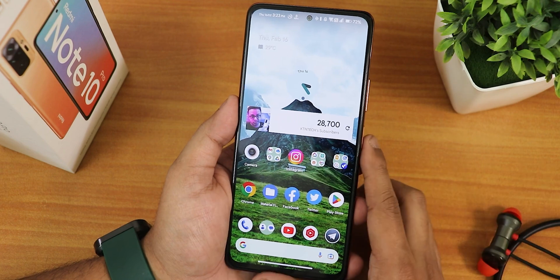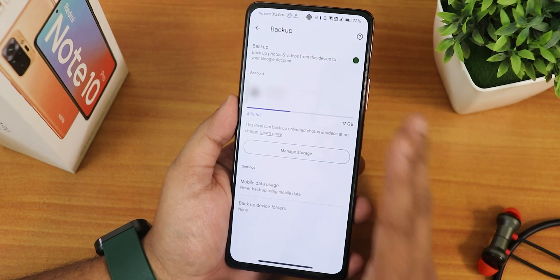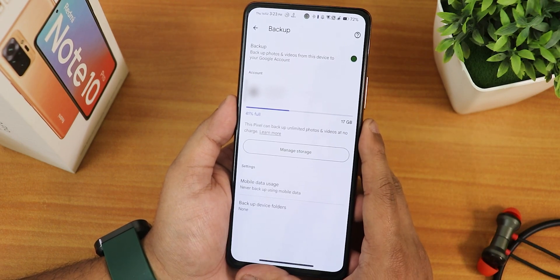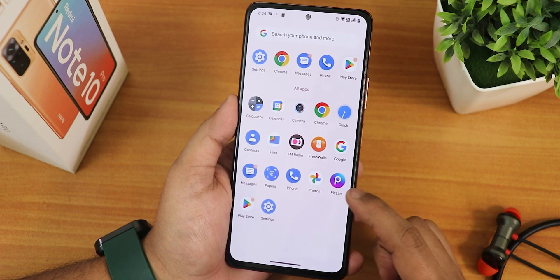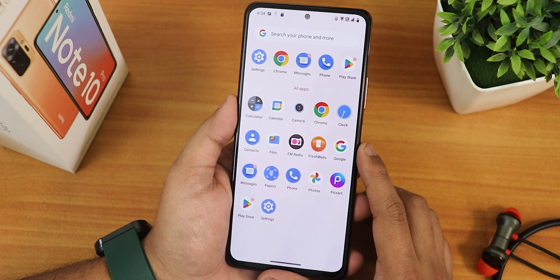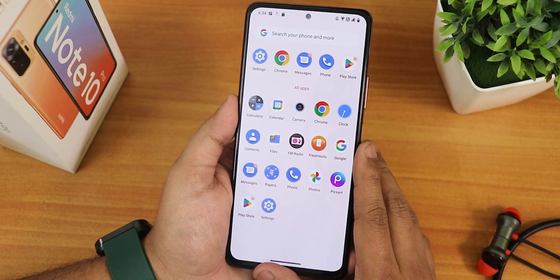The widgets are working totally fine including the subscriber account widget. This ROM does have Google Photos unlimited backup so you should not worry about it. These are the stock apps this ROM comes with — the Pixart and Fresh Walls apps are excluded because I was restoring the Google app data backup, that's why they are there.